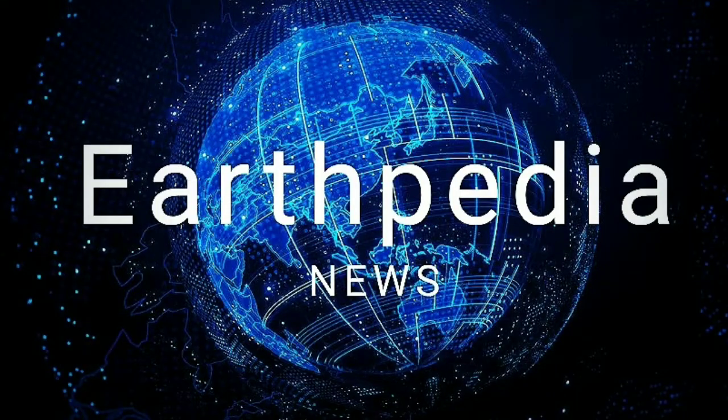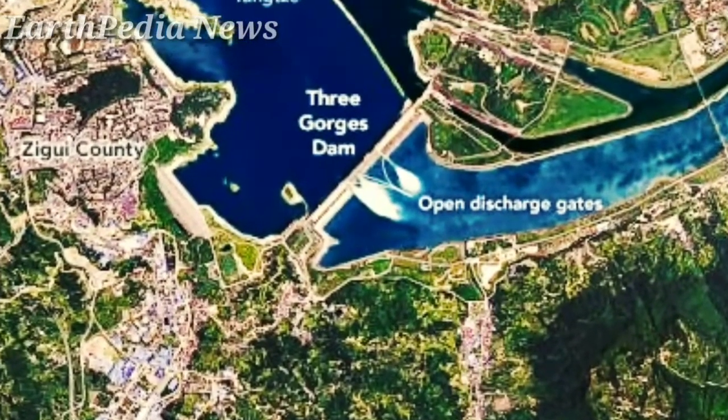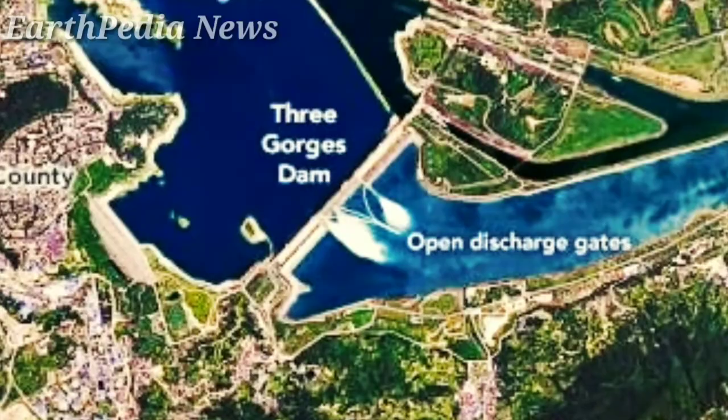Earthpedia News. Three Gorges Dam Update, July 30: NASA images show flood water spilling from Yangtze River Dam. Water was seen moving through the gates of the Three Gorges Dam to the smaller Gezuba Dam, around 26 kilometers southeast.